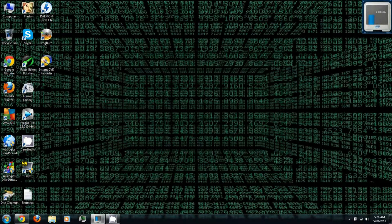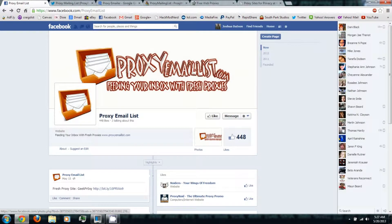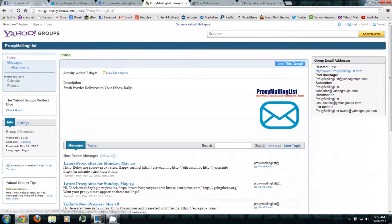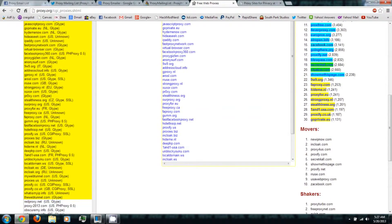The first thing about proxy sites is they're constantly being blocked. So the best way around this is to sign up to an emailing list. Every day they'll send you a working, unblocked proxy site. I'll have links in the video description where you can sign up through Facebook, Twitter, Google, and Yahoo. They'll give you several proxy sites, and I'll also have a list in the video description of some other proxy sites you can try.